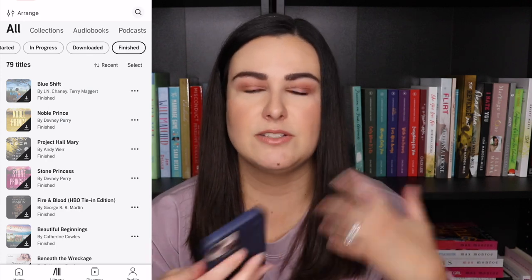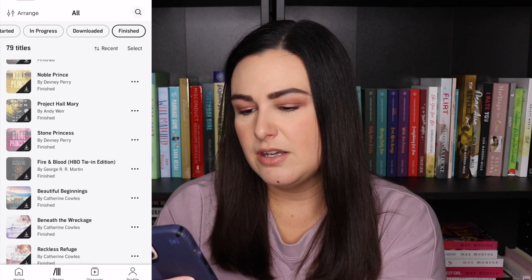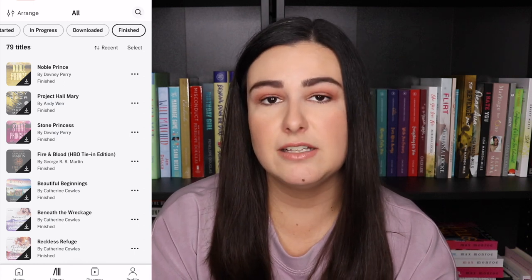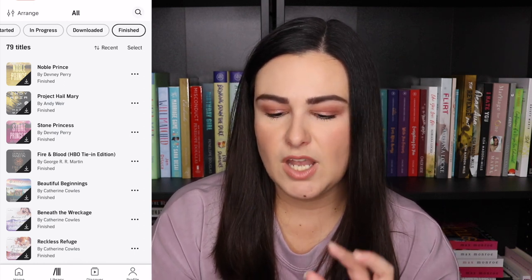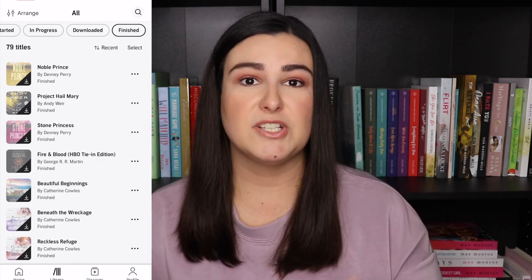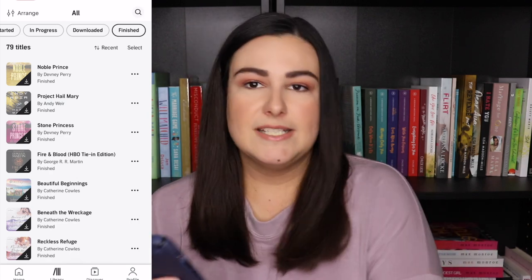The first book is Blue Shift — that's my husband's. We combined our accounts so he wasn't repurchasing books I recommended. Then we have Noble Prince and Stone Princess, books three and four in the Clifton Ford series by Dvaney Perry. I've listened to all of this series on audio and really enjoy the audiobooks. They're very quick to get through and easy to speed up — I can go a little faster than normal with these.